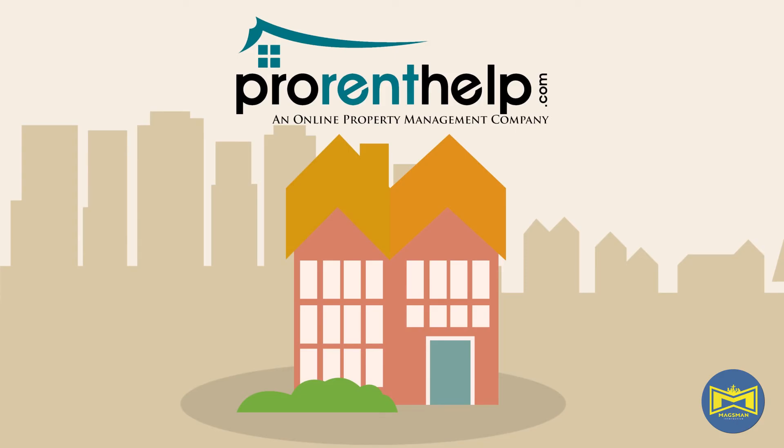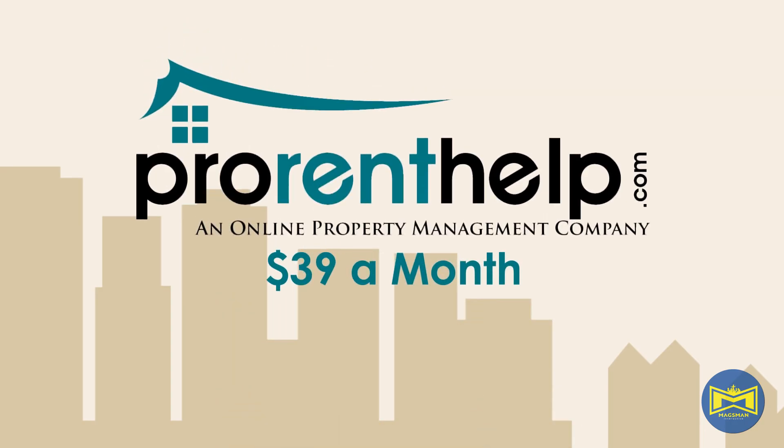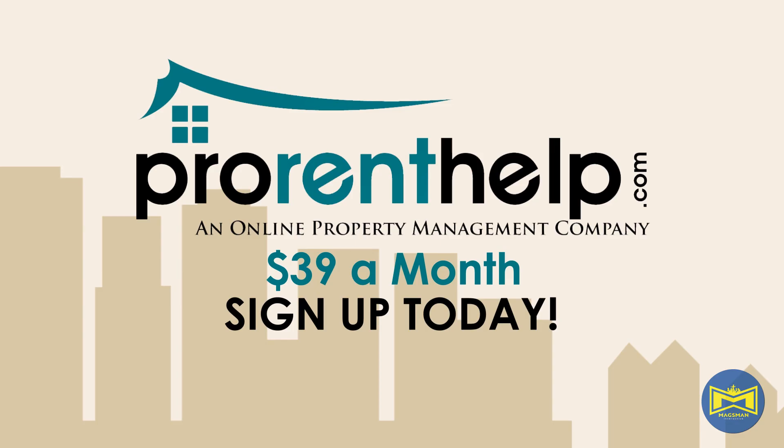It's never been easier to own and operate your property than with ProRentHelp, a one-stop shop for all your leasing and management needs. Click on the link below to get started or contact us today for more information. For only $39 per month, ProRentHelp brings property management into the modern world.